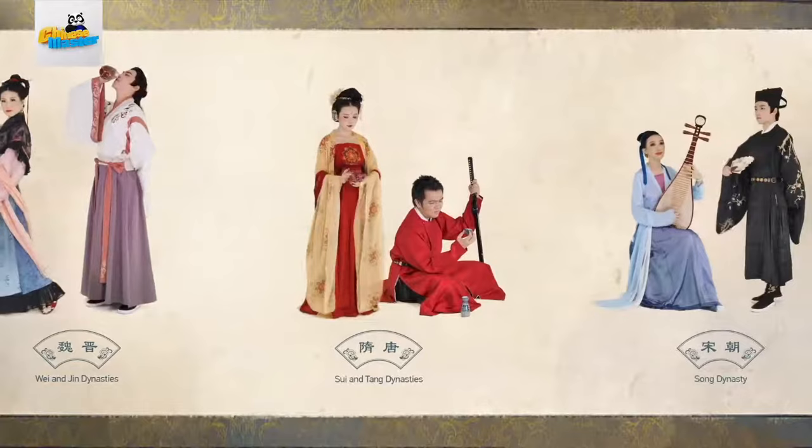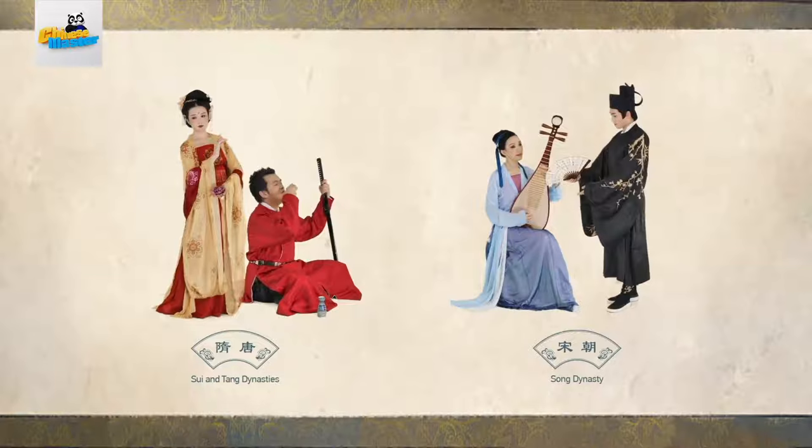The Song Dynasty innovates based on these four principles, and under these different principles, different styles are born.